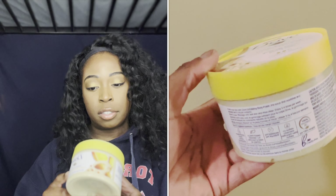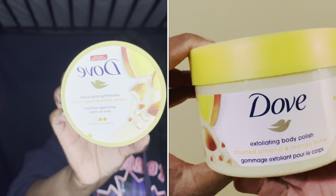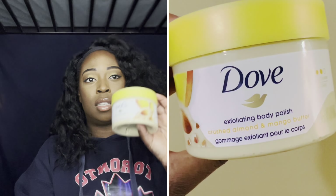Next I purchased the Dove Body Polish Crushed Almond and Mango Butter — a moderate body scrub. I use it with gloves or a cloth to really scrub all over and get the dead skin off. I really love the smell — it literally smells exactly like mango, like when you're smelling a mango before you cut it. This product is also sulfate free.